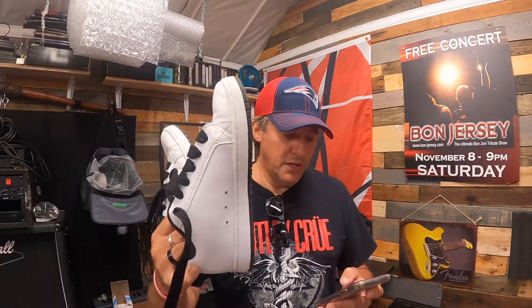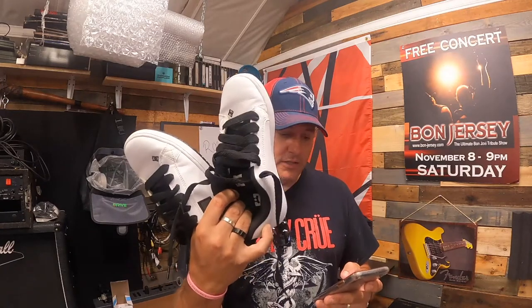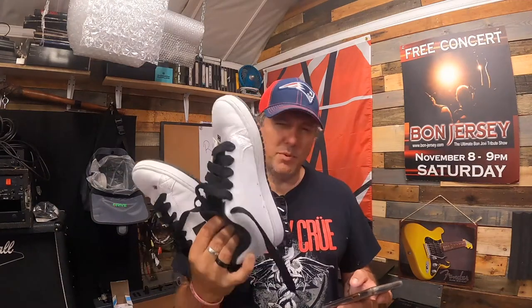Next up, we got a pair of DC men's court graphic skateboarding shoes — white with black laces, low top, size 7.5 medium. These sold for $39.99 plus shipping. I think I paid eight bucks for these.